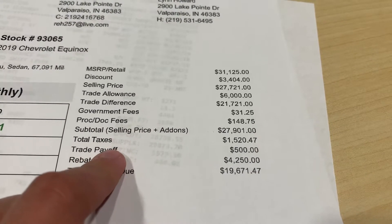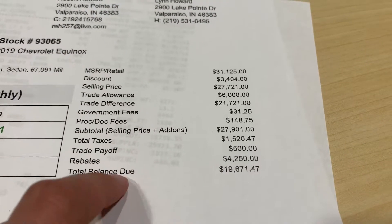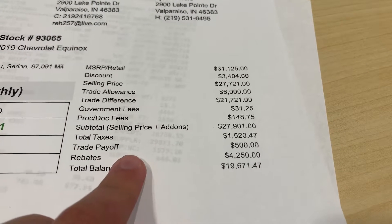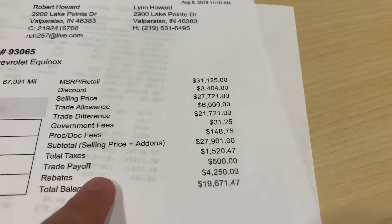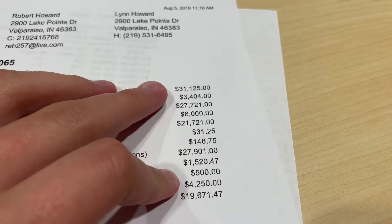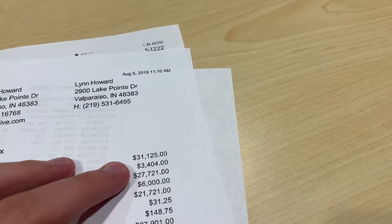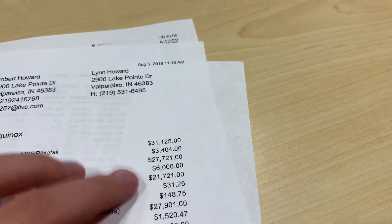Then $31 gov fee, $148.75 doc fee, brings the subtotal to that. Then we have taxes, trade payoff, and then the rebate. If you look at these two numbers — the rebate — and add them up, it would be about $600 to $750 short of what's on the website.